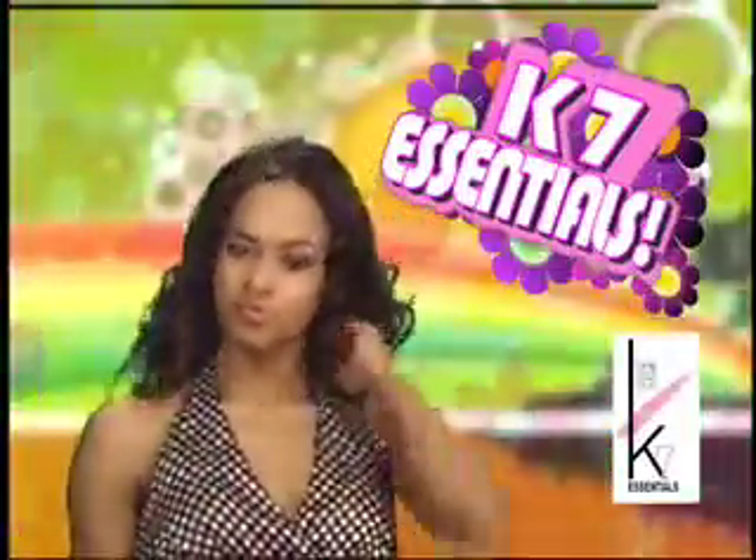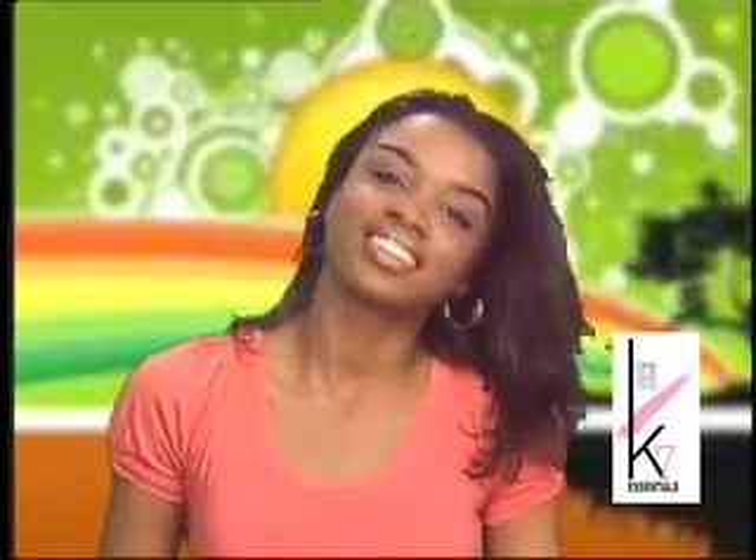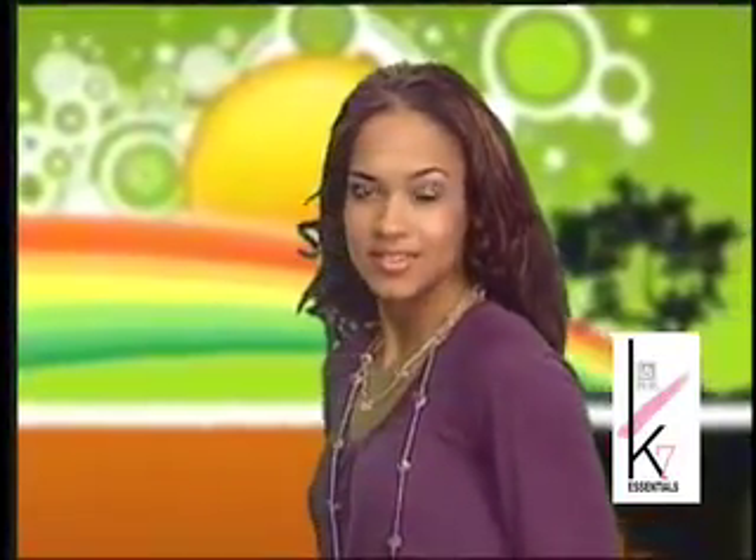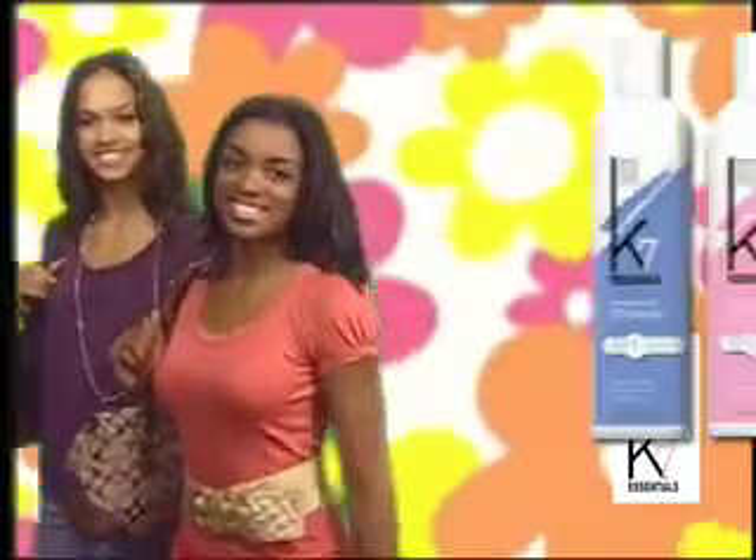Have you seen my Aziza? Get great hair in a snap with K7 Essentials. Replenish and rejuvenate your hair with K7 Extra Light Oil Moisturizer and K7 Moisturizing Shampoo. Feel confident, feel beautiful with K7 Essentials.